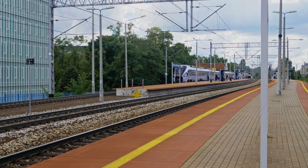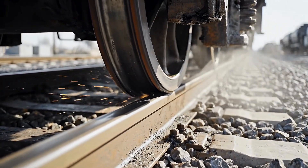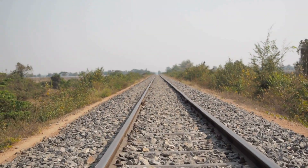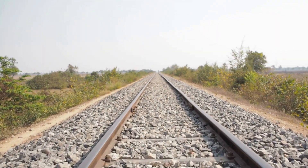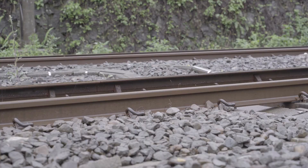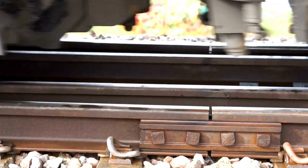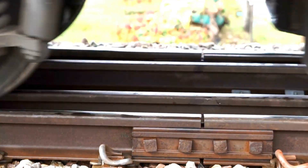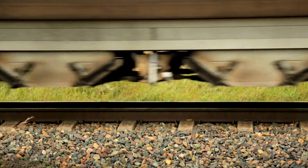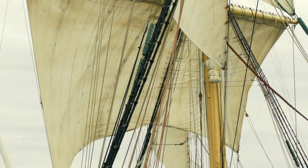Next time you're waiting at a train station or watching a locomotive thunder past a crossing, look down. Beneath those massive steel rails and heavy wooden ties, you will always see the same thing: stones. Millions of them. Rough, gray, jagged stones stretching out for thousands of miles. It doesn't matter if you're in India, the UK, or the United States — the stones are always there. But if you ever stop to ask why — why do we rest our most advanced high-speed trains on a loose pile of rocks? Why don't we just bolt the tracks to a solid concrete road? The answer isn't just about saving money. It's a brilliant piece of engineering that protects the train from sinking into the earth, and it hides a surprising history that connects modern railways to ancient sailing ships.